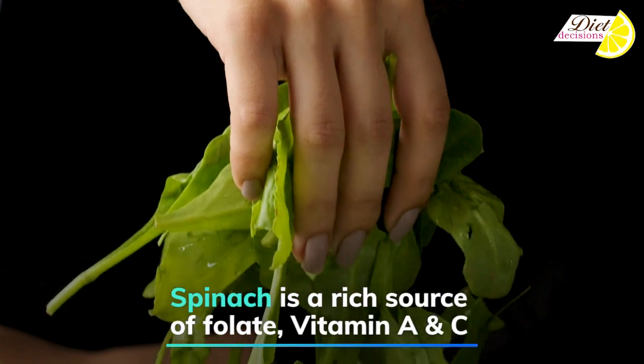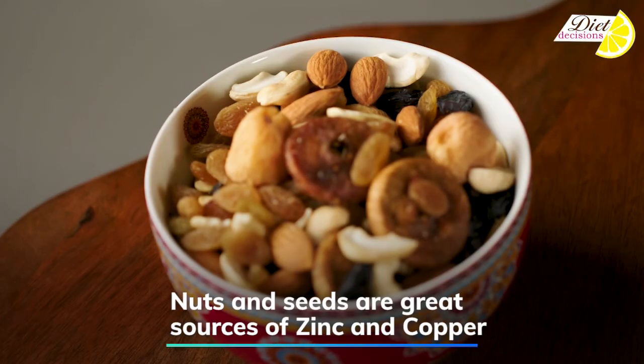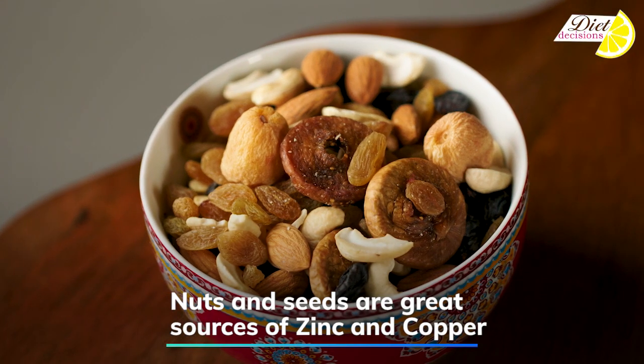Spinach is one of the richest sources of folate, beta carotene, vitamin A, and vitamin C — need I say more? Nuts and seeds provide us with zinc and copper, two important micronutrients required for keeping the immunity strong.